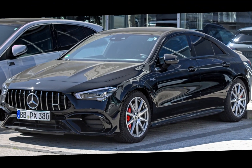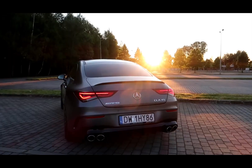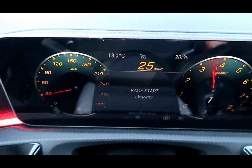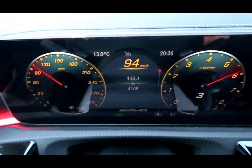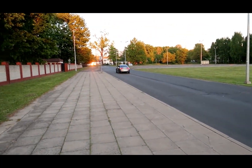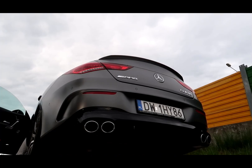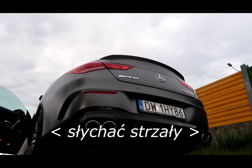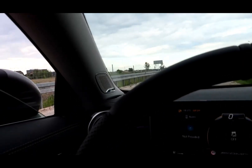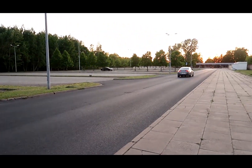Transmission and Suspension: The automatic 8-speed AMG Speedshift transmission offers fast gear changes and a smooth driving experience. The adaptive suspension system optimizes handling, while traction control systems increase handling with all-wheel drive. The interior features modern design lines, luxury materials, sporty seats, touchscreens, and up-to-date infotainment systems. Advanced safety systems include adaptive cruise control, automatic emergency braking, and lane-keeping assist, increasing driving safety and comfort.